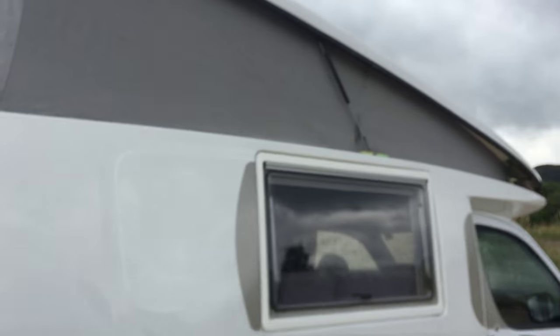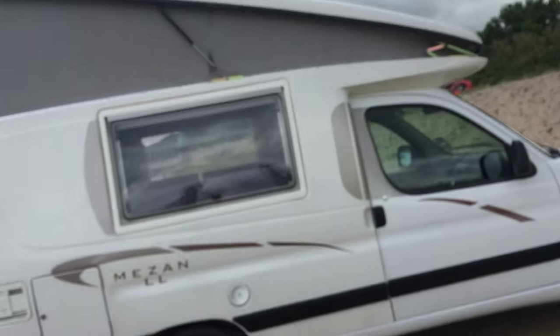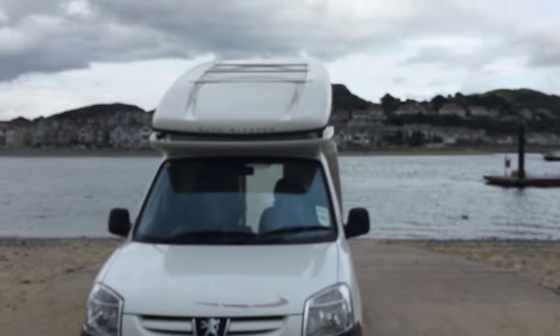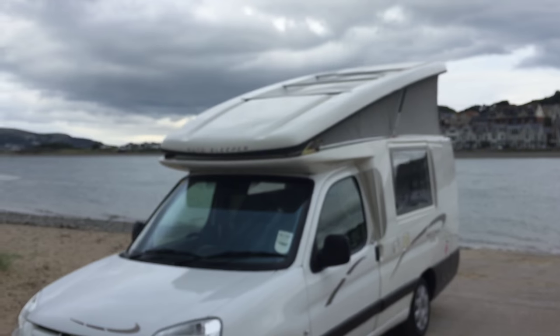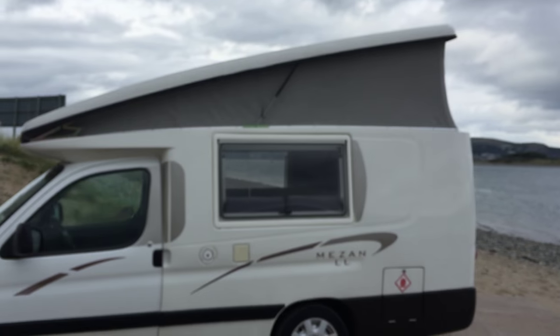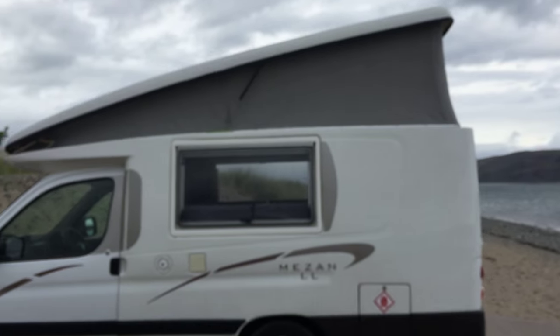We'll just do a quick walk round now outside. Auto Sleeper decided to take on the small micro campers that are predominantly made by Roma Home. Roma Home do a similar version called the Hi-Lo. Auto Sleeper, being Auto Sleeper — they've been at the same factory since the 1960s in Gloucestershire — and they've done a super job on it.